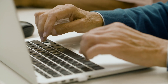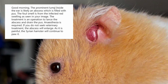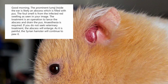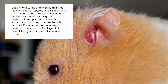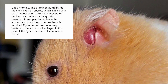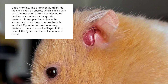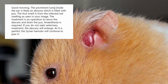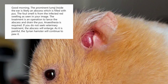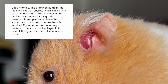Dr. Xing Kong Yuan's reply to the owner via text message: 'Good morning! The prominent lump inside the ear is likely an abscess which is filled with pus. The foul smell is from the infected and swollen area as seen in your image. The treatment is an operation to lance the abscess and drain the pus. Anesthesia is required. If you do not seek veterinary treatment, the abscess will enlarge.'